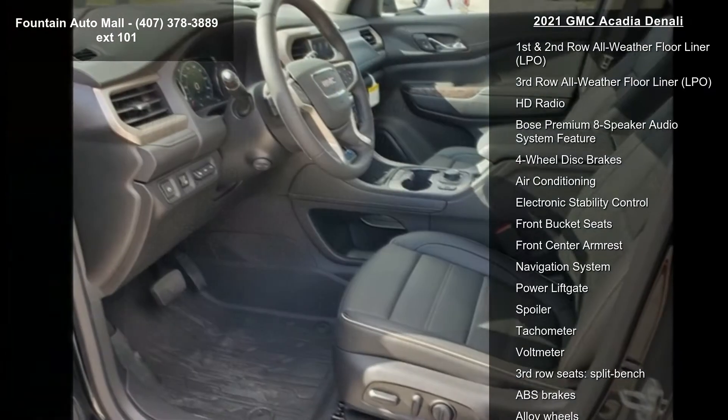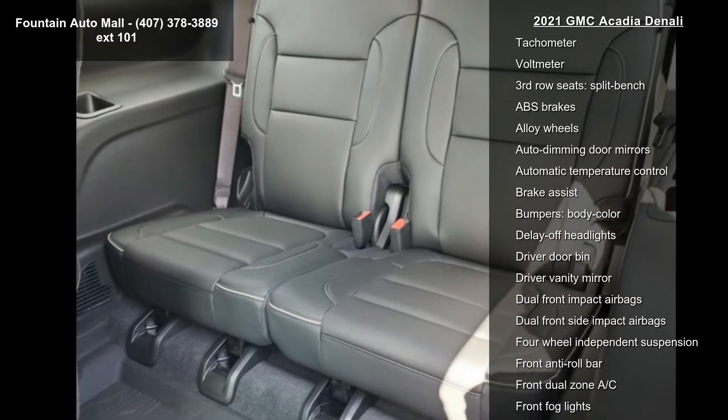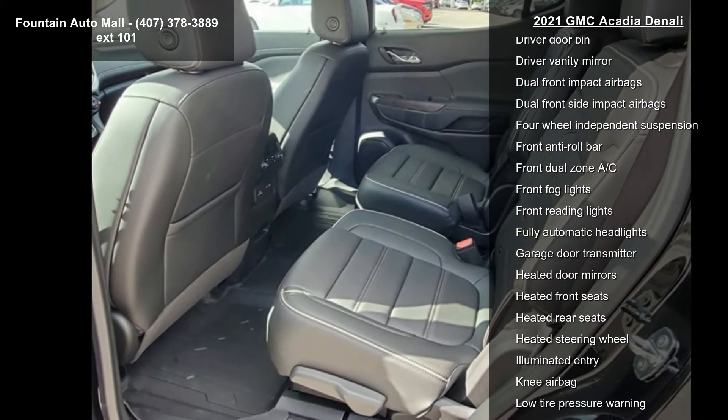Radio AM/FM 8-inch diagonal multi-touch navigation, Floor Liner Package LPO, Series XMW/360 All-Season tires, and 8-way power driver seat adjuster.